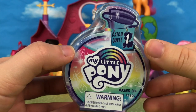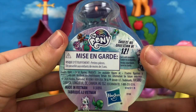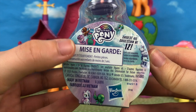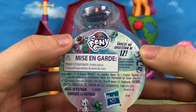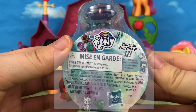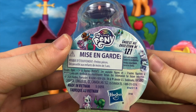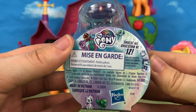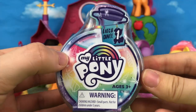Each one of these little potion bottles contains one surprise, and on the back of the packaging you can see a couple of the ones you could possibly get. You have some ponies but you also have some of the pets like Opal, Tank, and Winona. You have Cha Cha from G1 — that's pretty cool — but you may notice that they all have unicorn horns for some reason, and I think that's the whole gimmick: the potion made them all have unicorn horns.